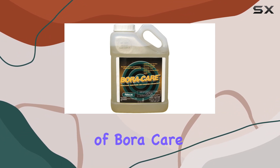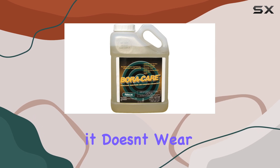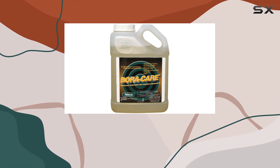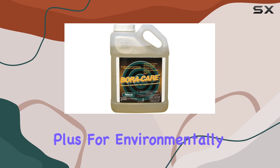One of the key advantages of Boracare is its longevity. Unlike some other treatments, it doesn't wear off quickly, offering long-lasting protection for your home. It's also touted as being less toxic than traditional chemical treatments, which is a big plus for environmentally conscious homeowners.